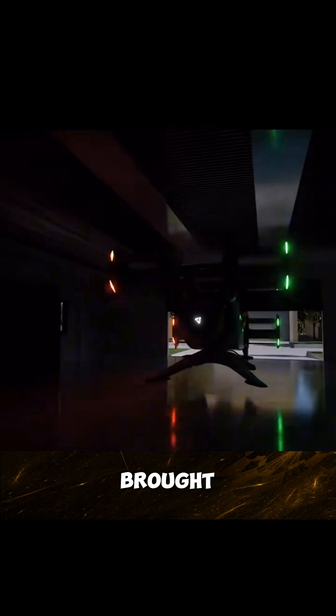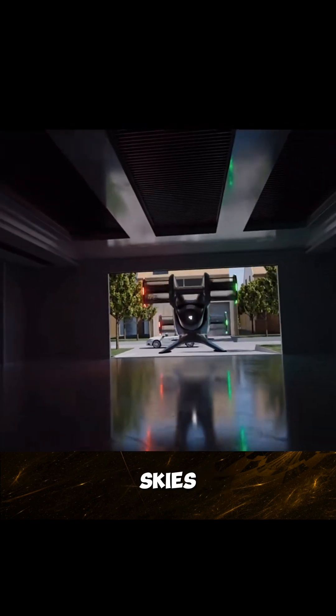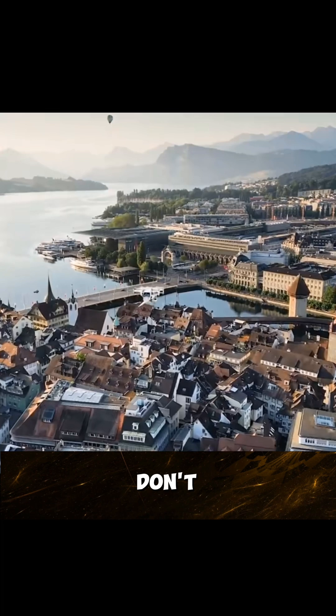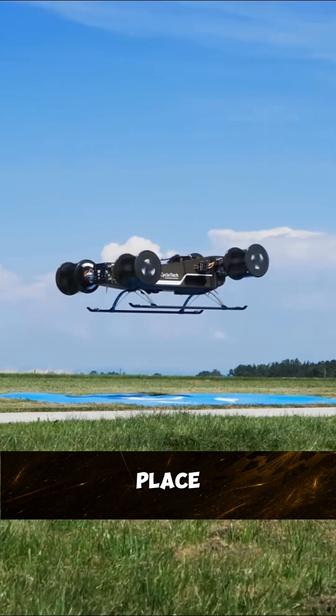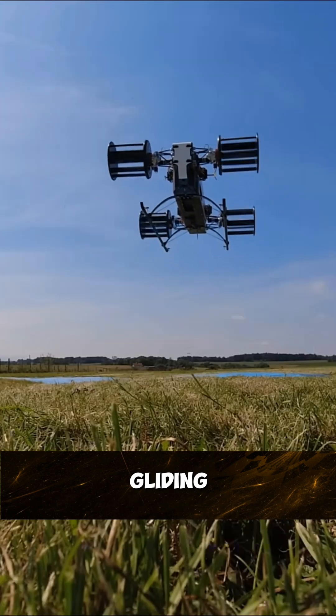That's why engineers have brought this technology back to the skies, because cyclerotor thrusters don't require the aircraft body to tilt to move in any direction, and can even hover in place, nose down, while gliding silently.